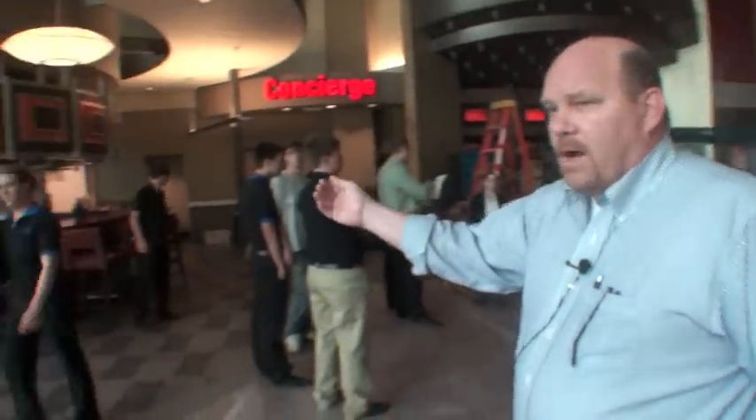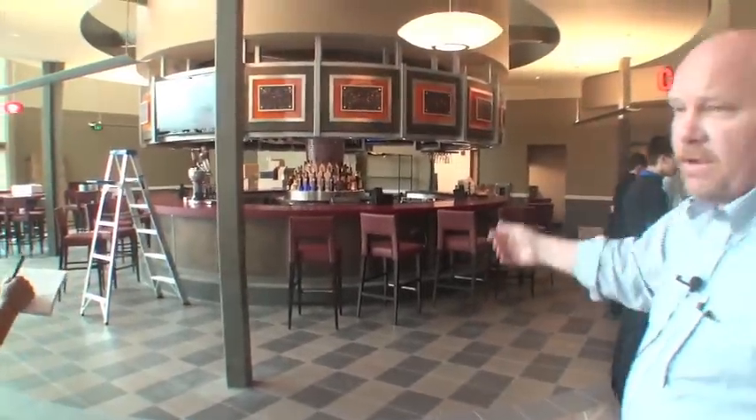We have a concierge desk for if you have any issues — you don't have to go back down to the box office, we take care of you right up here. And then we have the full bar: beer, wine, and any type of mixed drinks you would like.